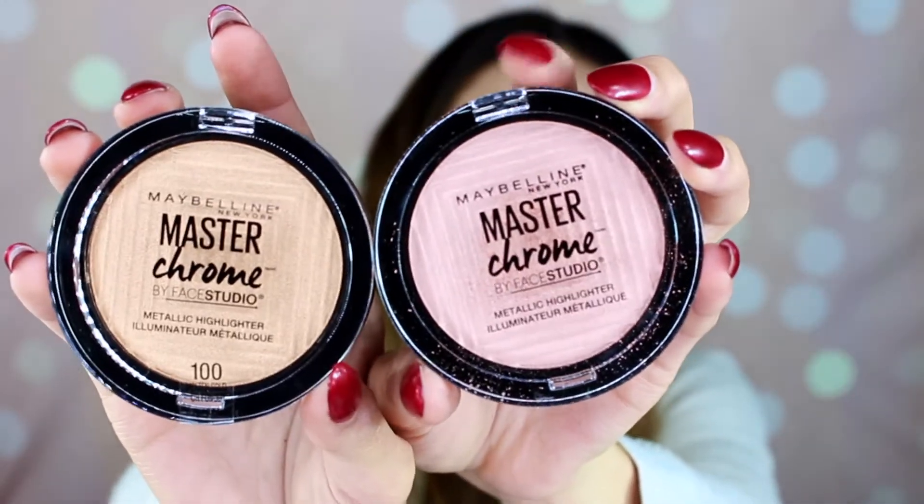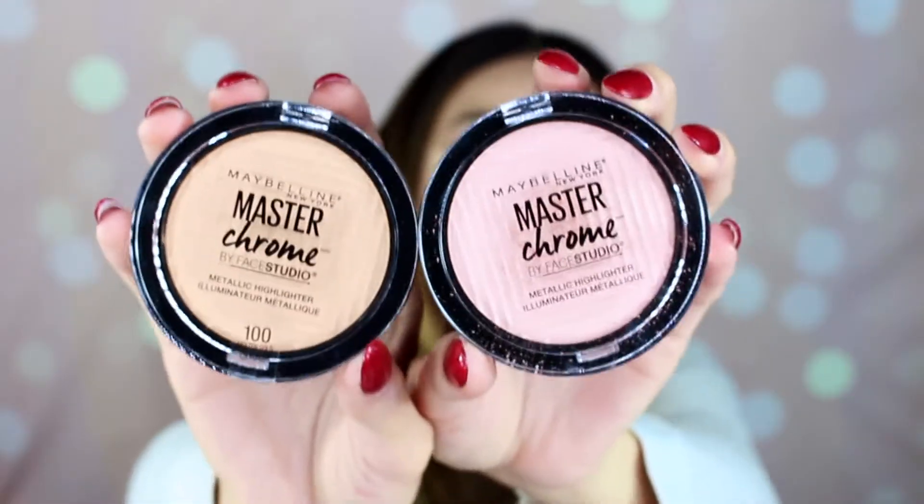I did purchase a couple of Maybelline highlighters from Amazon — the Master Chrome highlighters. I've already tried the rose gold one and it's really, really nice. I need to try out the molten gold one, but so far I really like the rose gold one. I'm going to be doing a review on these highlighters.